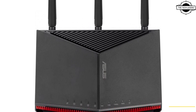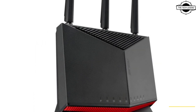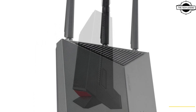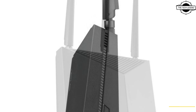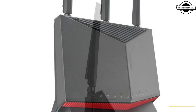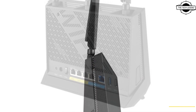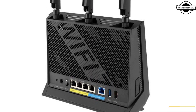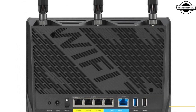Hello friends and welcome back to the Tech Legend channel. Today I will talk about the ASUS RT-BE86U dual band Wi-Fi 7 router. ASUS introduced this router with a data transmission speed of up to 5764 Mbps on the 5 GHz band and 1032 Mbps on the 2.4 GHz band.